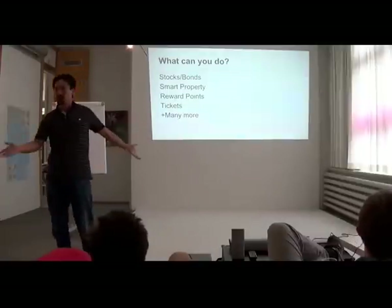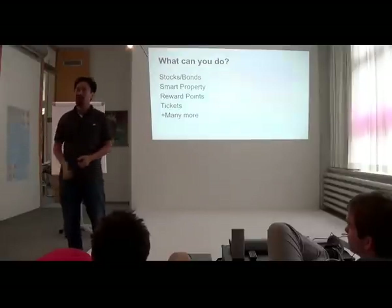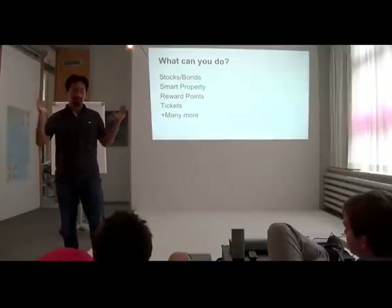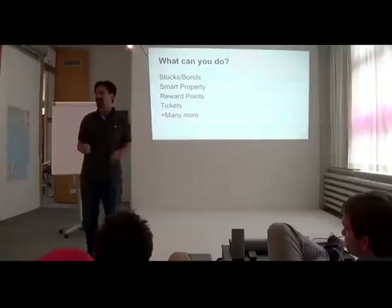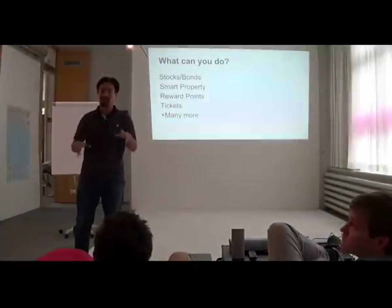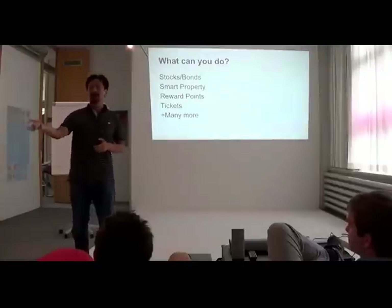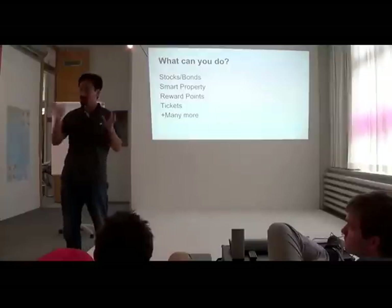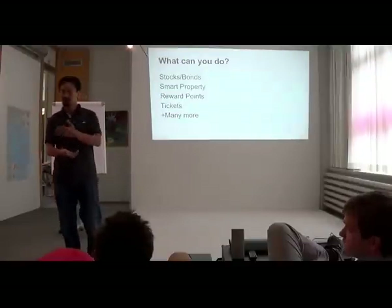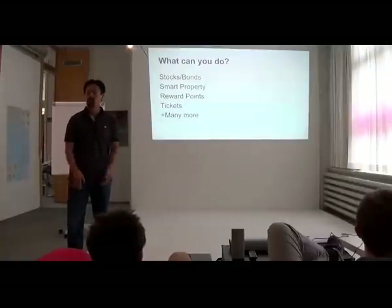What can you do with this? As a company, you could issue stock on the Bitcoin blockchain. Say you're going public — you issue 10,000 shares, and each share represents 0.01% of the company. You can sell them on the open market and trade them for Bitcoins, letting the market decide their worth. You could do bonds the same way. The nice thing about bonds is that as an issuer, you can pay interest to bond owners automatically in Bitcoin without knowing who they are — meaning you can anonymously own stock or bonds and receive dividends or interest without anyone knowing your identity.